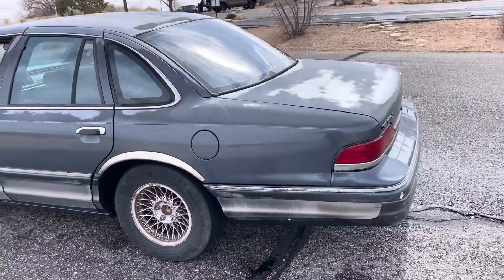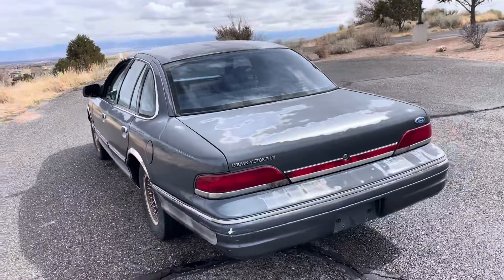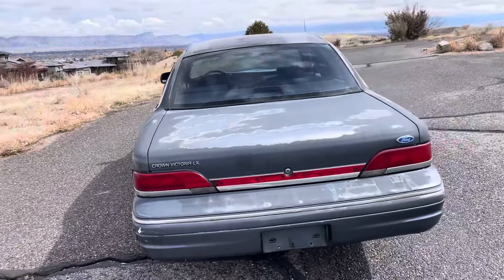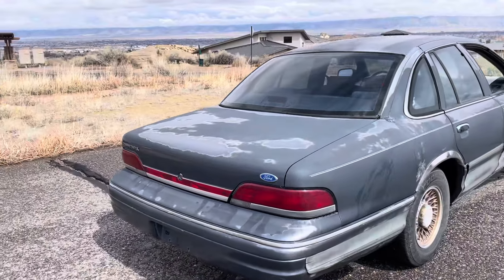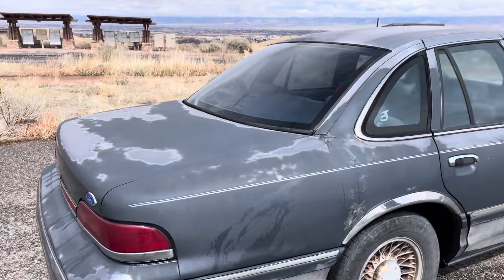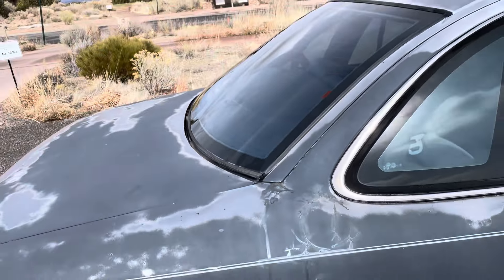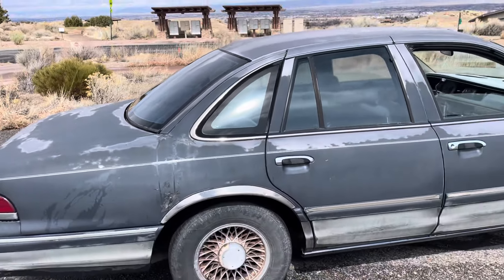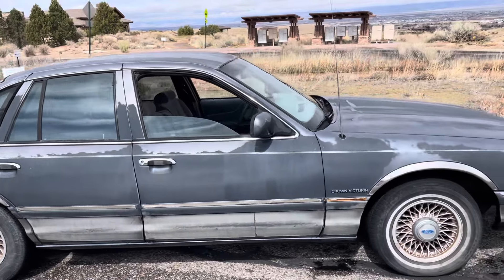Everything works on it and it's hard loaded — it's got power everything including the antenna, which still works. Got a good sounding stereo, air conditioning works, heater works. It's got a really nice ride. Does look like we've had a little bit of body work there, but it runs great — everything is working as it should.